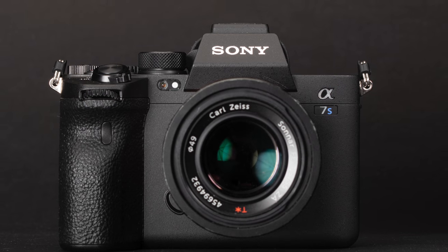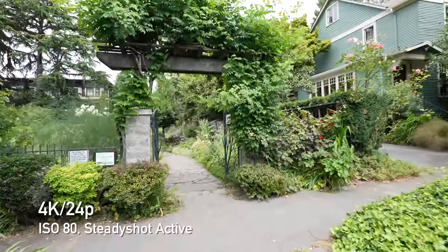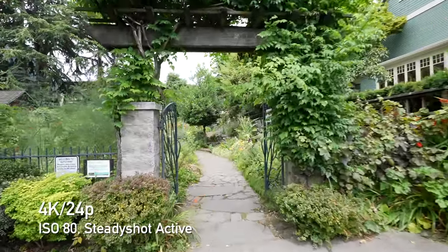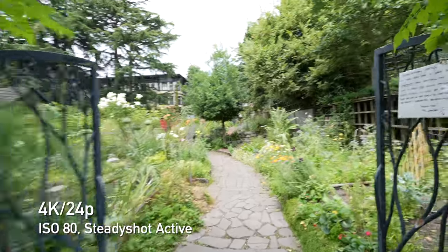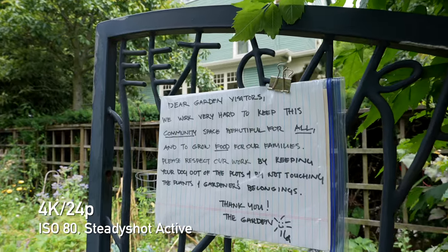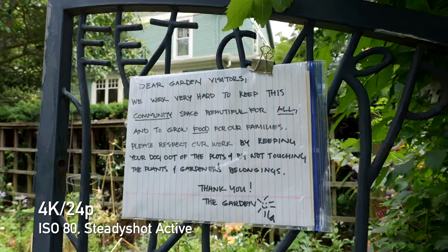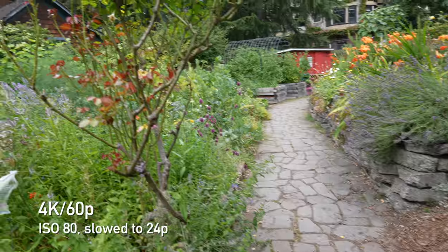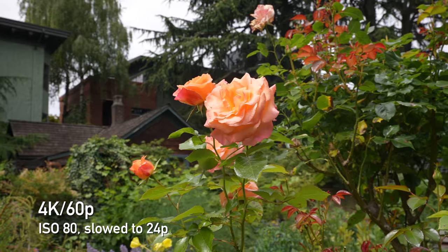The A7S III is Sony's newest full-frame camera aimed at video shooters. It's able to capture high-quality 4K video using the full width of its 12-megapixel sensor, and features useful upgrades like 10-bit internal video capture, 4K frame rates up to 120p, and on-sensor phase detect autofocus for improved focusing performance. According to Sony, low-light performance and rolling shutter have also been improved over previous A7S models.